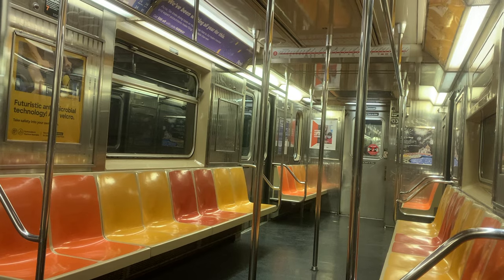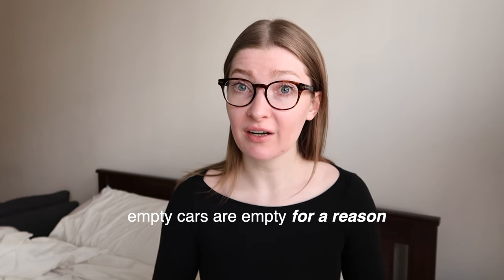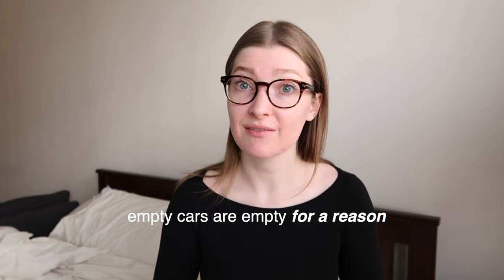First tip: avoid empty subway cars in general. The situations where this matters — that car may have no air conditioning, no heat, or there could be something awful on or in the car. Just avoid the empty car. Always check your seat before you sit on it — you just never know. Also check it before you leave so you don't leave anything behind. And importantly: do not fall asleep. I've heard horror stories about people waking up without a wallet.